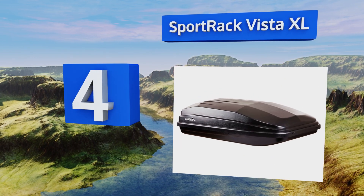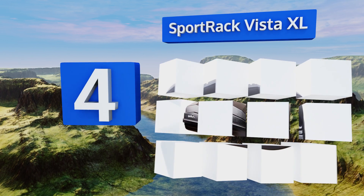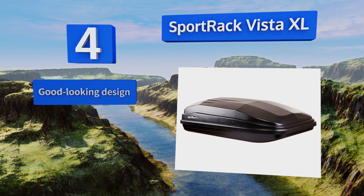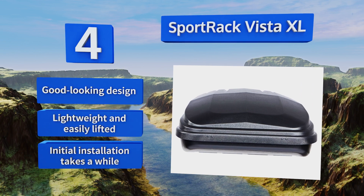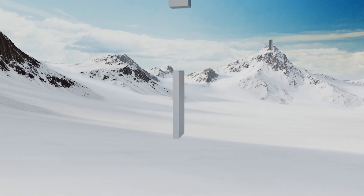At number four, perfect for regular weekend trips to the park, the Sport Rack Vista XL opens from the rear, providing quick access to whatever sports or outdoor equipment you stow inside. This unit works with many types of vehicles, though it does require roof racks for installation. It's a good-looking design that's lightweight and easily lifted. However, initial installation takes a while.